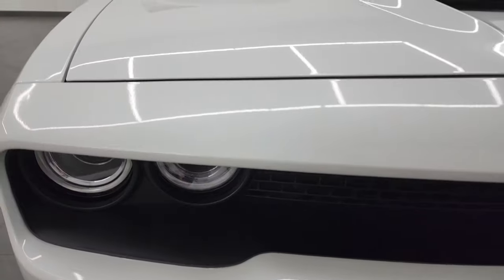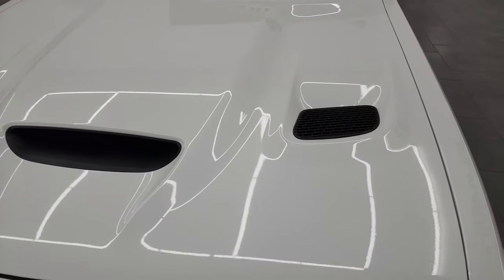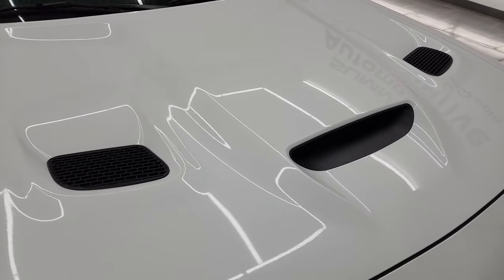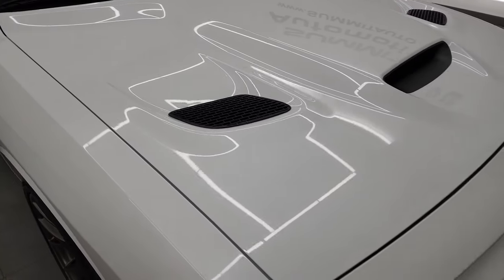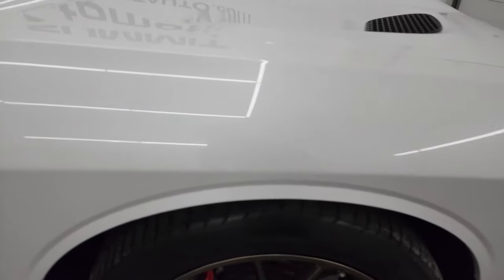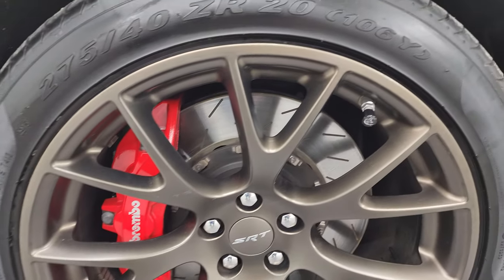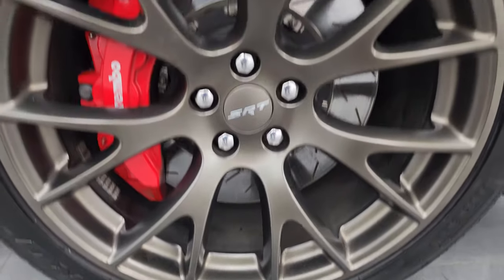I'm going to turn those on at the end of the video so you can see just how bright they are. This one comes with my favorite hood on the Challengers — the single cowl induction with heat extraction on both sides. Look at how nice that hood is — no dents, no dings, paint in excellent shape. The passenger side front fender is absolutely perfect as well, and the passenger side front wheel has no major scuffs or scrapes. Very nice.